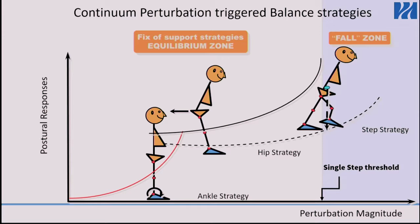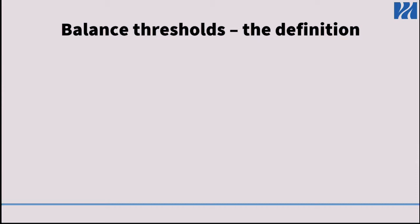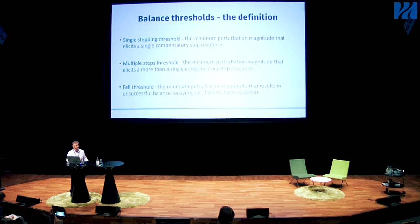There is a threshold where perturbation magnitude increases to the point where people must use a stepping response to recover — they extend their base of support and catch their center of mass to avoid falling. We have several balance threshold definitions. The single-step threshold is the minimum perturbation magnitude requiring recovery with a single step. The multiple-step threshold is the minimum perturbation magnitude requiring recovery with several steps. And the fall threshold is the minimum perturbation magnitude that results in unsuccessful balance recovery, where people fell into the harness system.